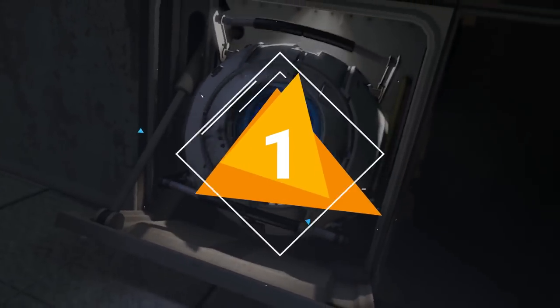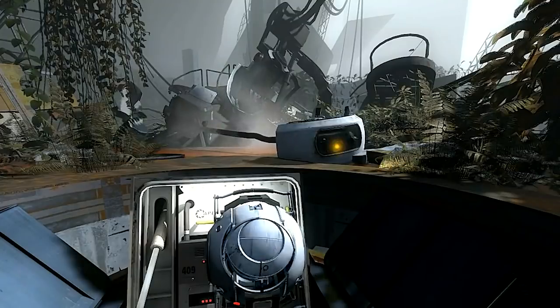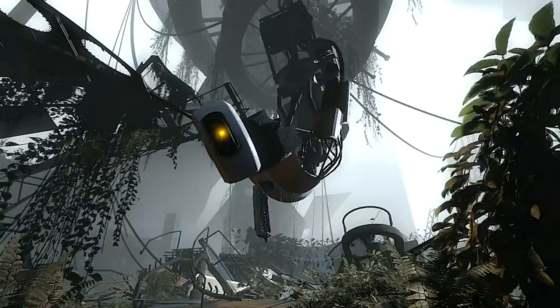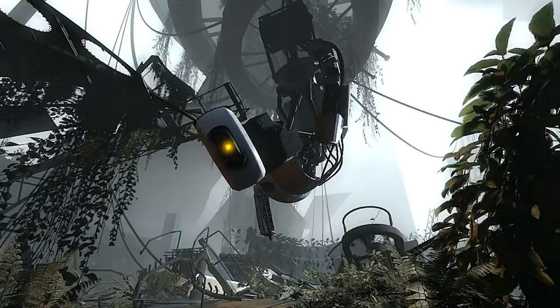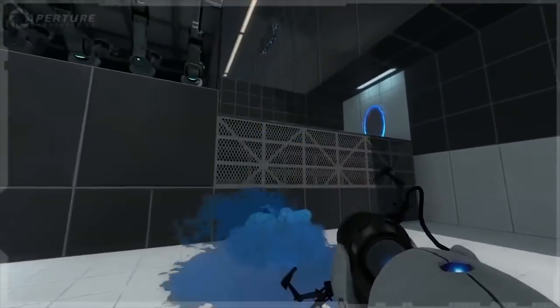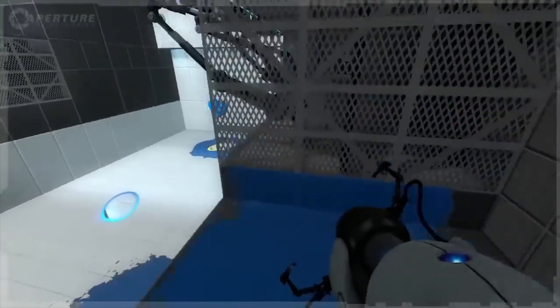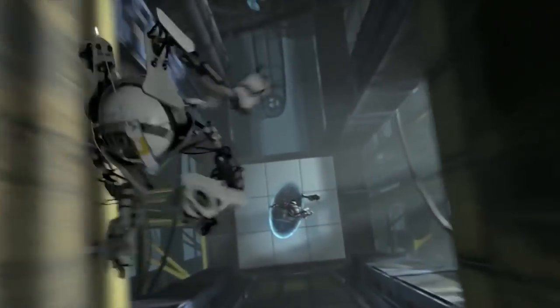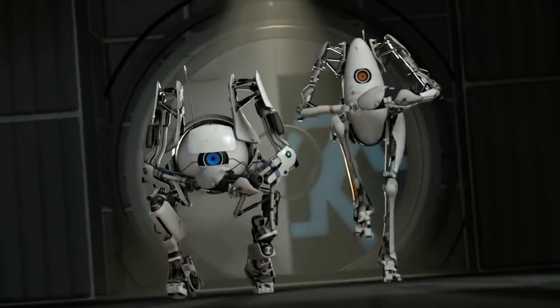Number 1: Portal 2. Portal 2 picks up where the original Valve hit left off and expands the amazing gameplay ideas from the first Portal wonderfully. Story-wise, we get to know the sociopathic villain GLaDOS and her backstory, which turns out to be surprisingly sad, as well as the history of Aperture Science. Mechanic-wise, while portals still stay at the core of gameplay, new gadgets and gimmicks are added to the arsenal, making the game anything but repetitive compared to its predecessor. The game also adds a co-op mode, where players take on the role of two bumbling robots helping GLaDOS further her scientific goals.